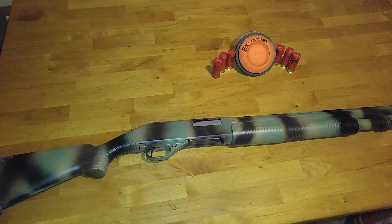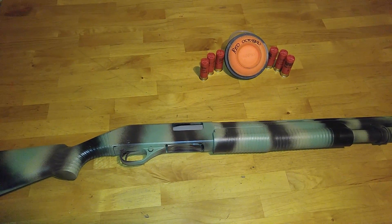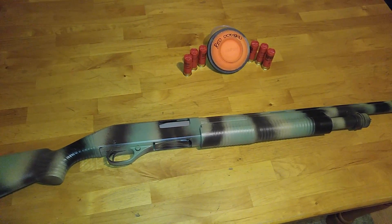Unfortunately, I can't go out and shoot this Red October clay target. Sorry about that, but I can talk about the shotgun.